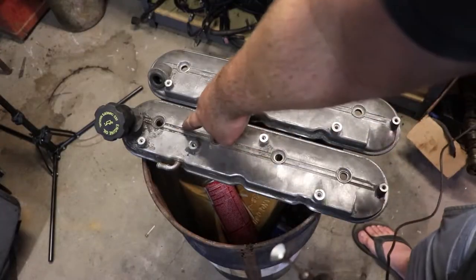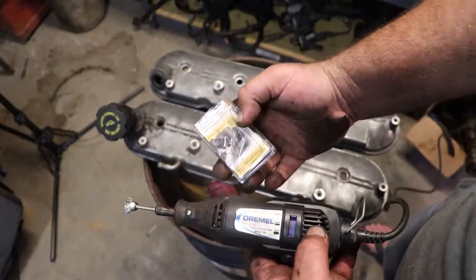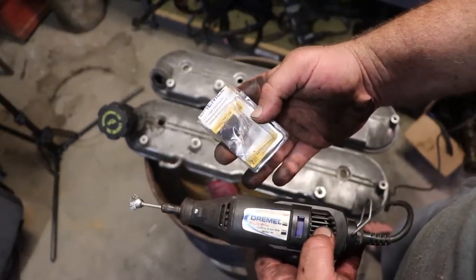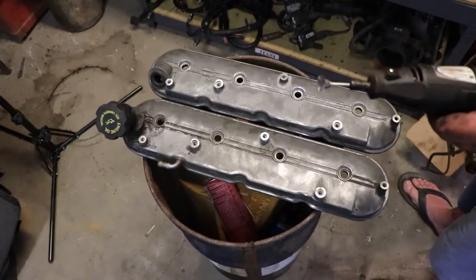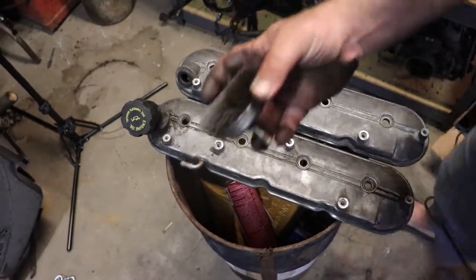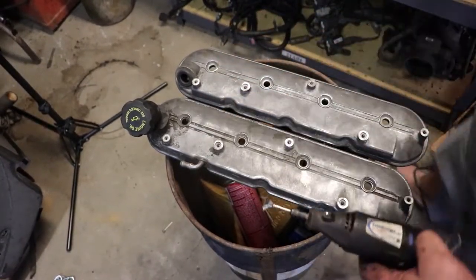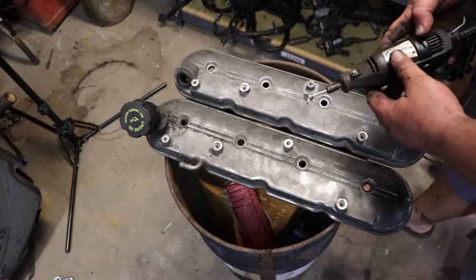For the stuff you can't get to in there, I use a Dremel with these little carbon steel brush bits. Wear safety glasses. You can also use a drill and a bigger brush, but it's amazing how dirty these things were and how clean you can get them.